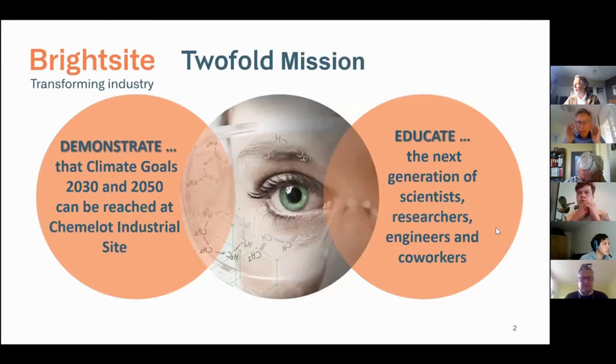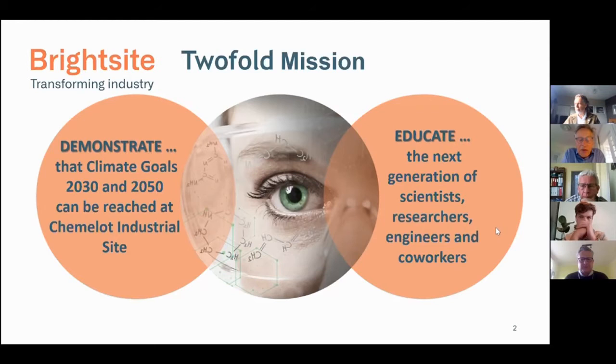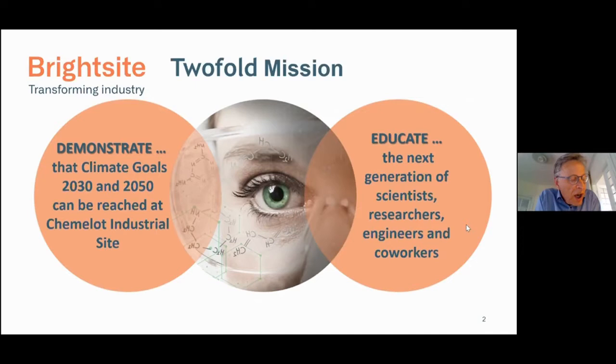What is important in our program — and I'm leading the Brightside team — is to demonstrate and to educate. There are so many technologies known where you can work with hydrogen and new forms of hydrogen, but very few are really up to industrial scale. Scaling up is a very, very big issue for us, and the question is how to do that, how to get there.